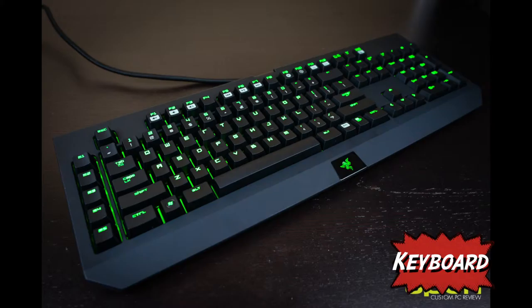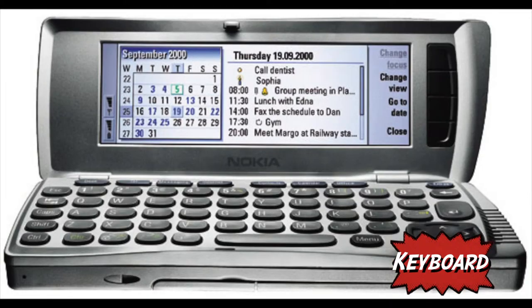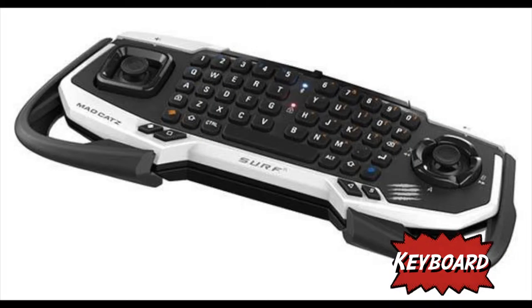The first phone to use a QWERTY keyboard was the Nokia 9110. It was both a PDA and a phone, making it like an early version of the smartphone.